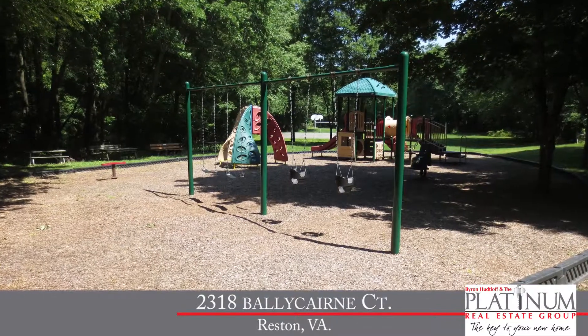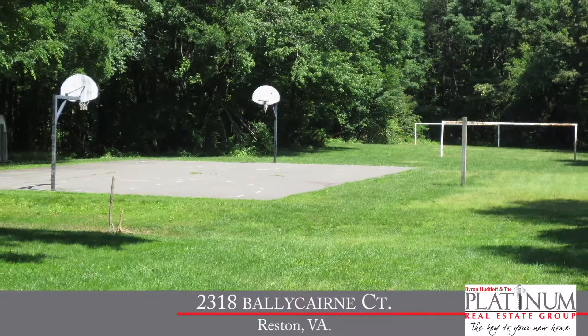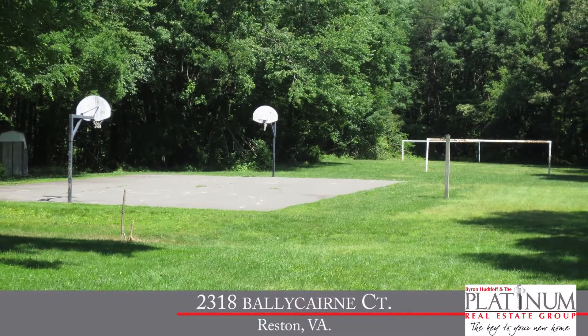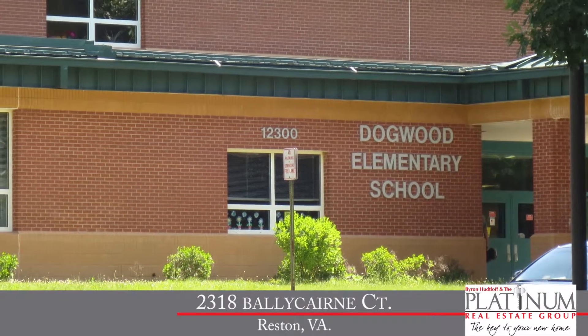Let's talk about the community a little bit. Stratton Woods has a community playground and park with a basketball court, soccer field, and a tot lot for the kids. We've also got the community elementary school, Dogwood Hills Elementary School, located just around the corner. You've got it all right here in Stratton Woods.